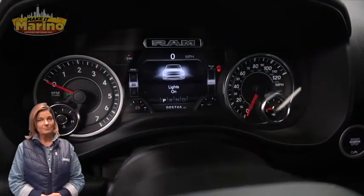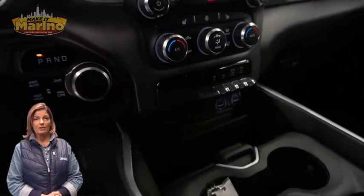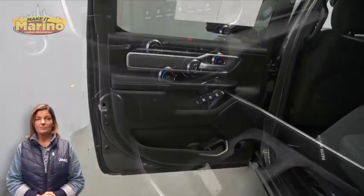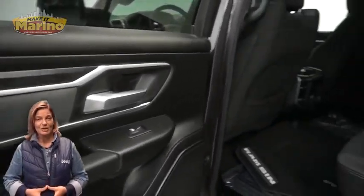With only 5,000 miles on the odometer, this truck also features a 5-inch touchscreen, rear backup camera, remote start system, 5.7-liter V8 Hemi engine, and so much more.